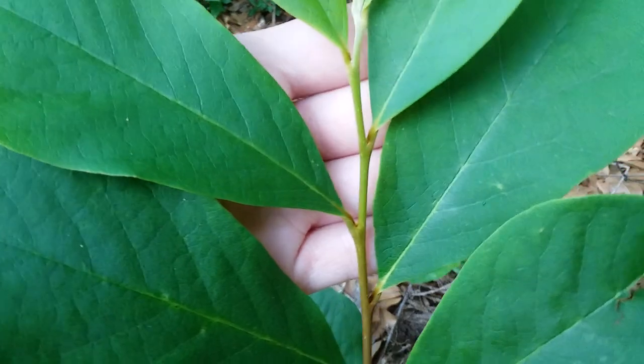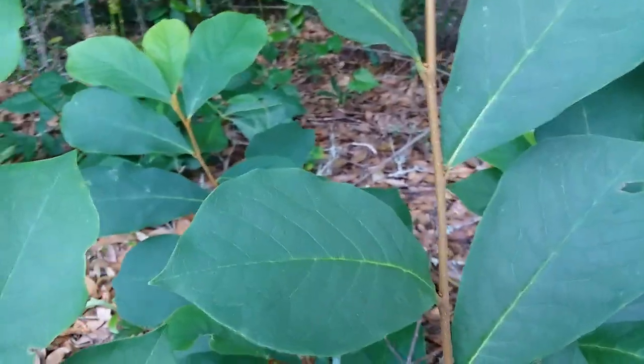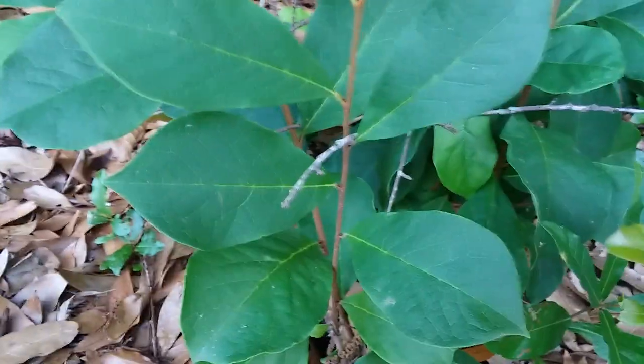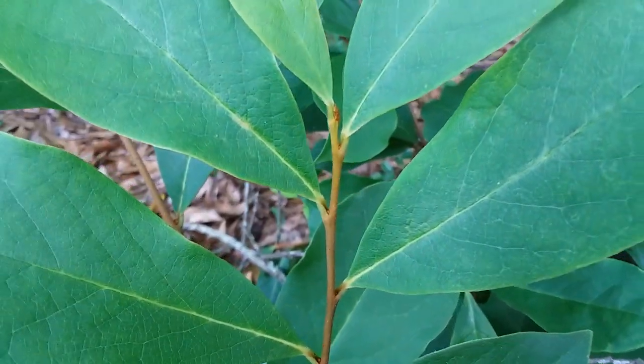You can see at the top here it's still green, and then as it goes down it turns brown. This one is solid orangey-brown all the way down because it's all new growth. You can see right there it's got that orange color, which makes it really easy to find at the right time.